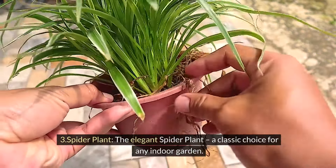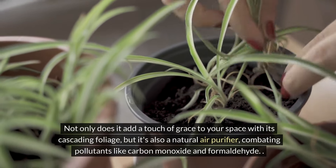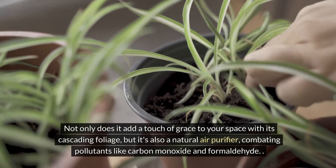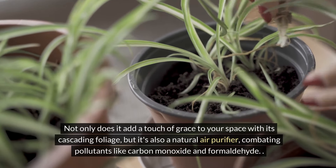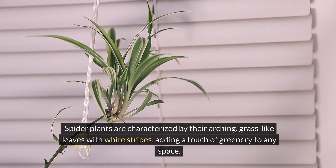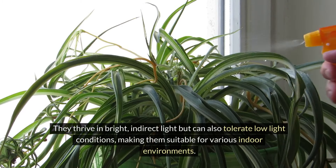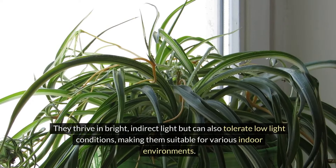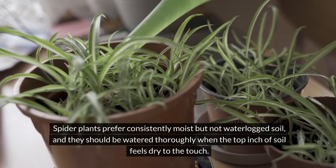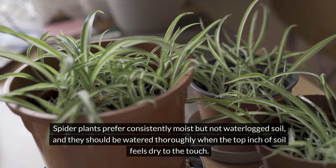Three: spider plant. The elegant spider plant is a classic choice for any indoor garden. Not only does it add a touch of grace to your space with its cascading foliage, but it's also a natural air purifier, combating pollutants like carbon monoxide and formaldehyde. Spider plants are characterized by their arching, grass-like leaves with white stripes. They thrive in bright, indirect light but can also tolerate low light conditions. Spider plants prefer consistently moist but not waterlogged soil, and should be watered thoroughly when the top inch of soil feels dry to the touch.